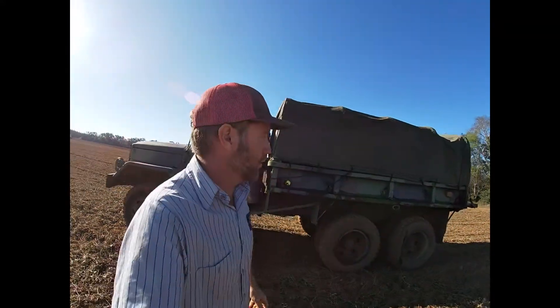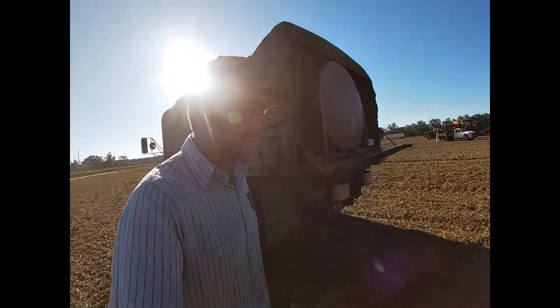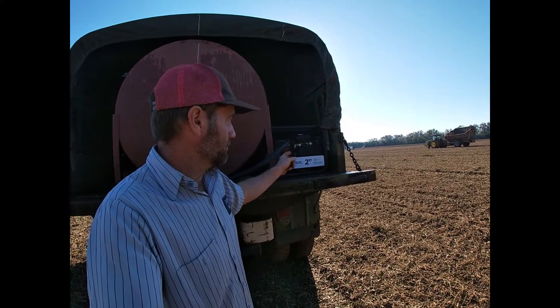It had been sitting for a little while, and we decided to call the fuel company, put a thousand gallon tank in the back, hook it up to a Briggs & Stratton motor, and turn it into our own fuel truck.